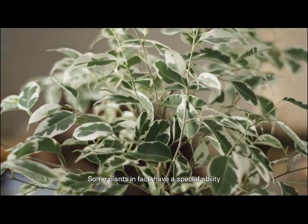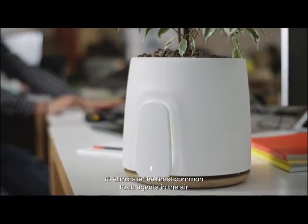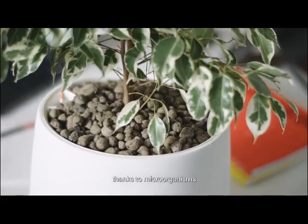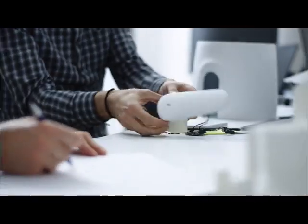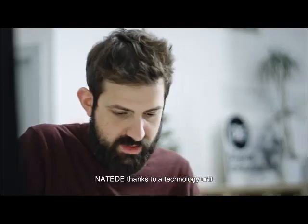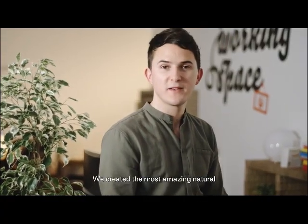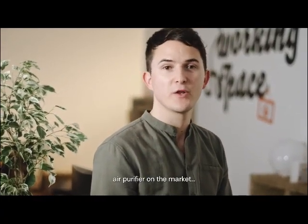Some plants, in fact, have a special ability to eliminate the most common toxic agents in the air, thanks to microorganisms that live in their roots. Natede, thanks to a technology unit, amplifies these properties. We created the most amazing natural air purifier on the market.